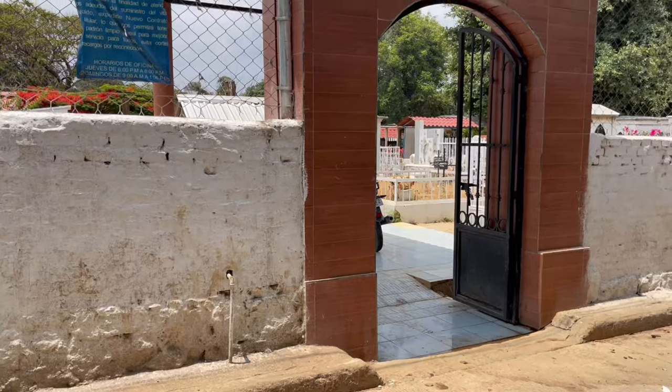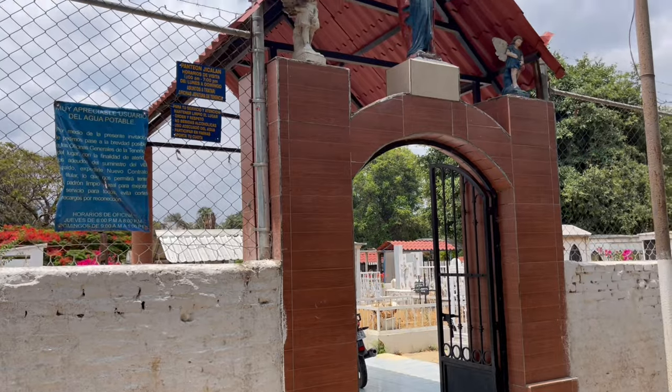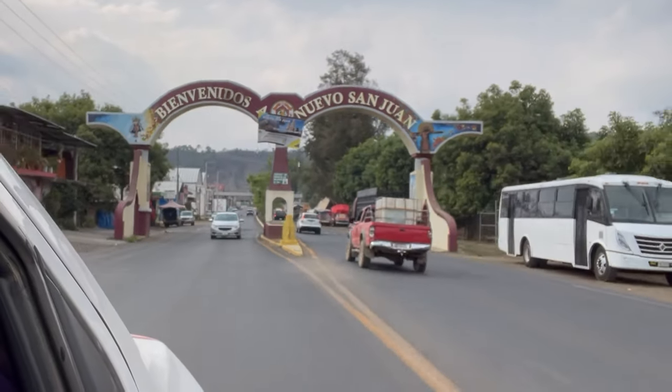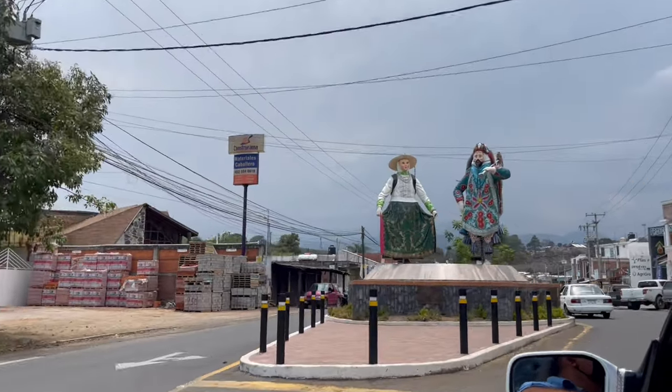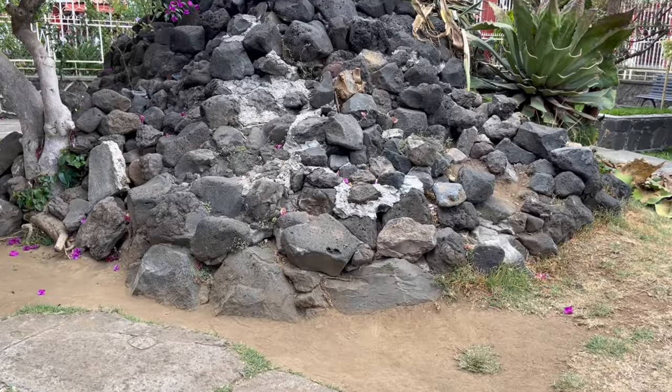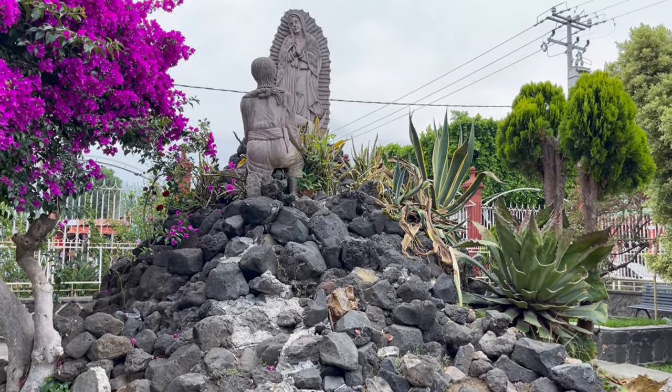This is a cemetery where my great grandparents are buried. After visiting my great grandparents, we decided to go to San Juan Nuevo. I just wanted to point out that these are lava rocks.